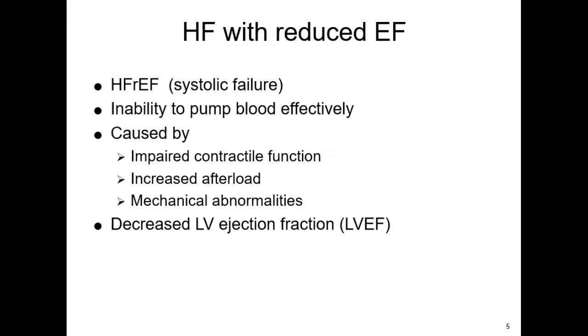So for systolic failure, things that cause our ejection fraction to be reduced — you should know the normal ejection fraction. Around 50–55% is average, which would be no cause for worry. When the heart can't pump effectively, it cannot let the blood out. It could be that it's not pumping effectively, the blood pressure is just too high for the heart to overcome, or mechanically there's something wrong. For preserved ejection fraction, this has more to do with relaxation of the ventricles — decreased stroke volume. If they don't fill up, they can't let the fluid out.